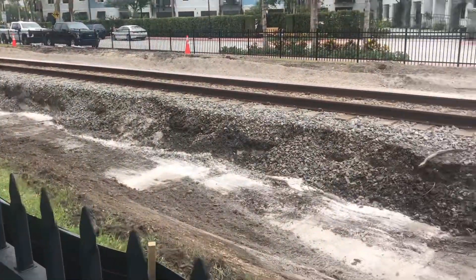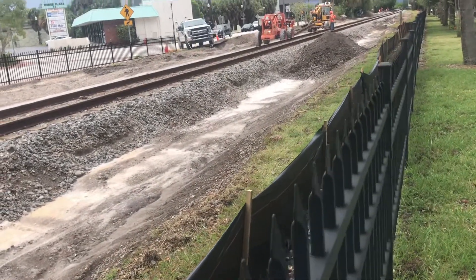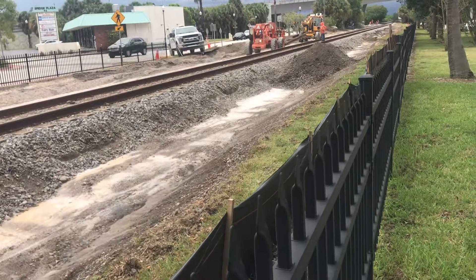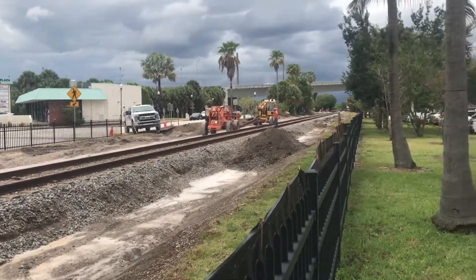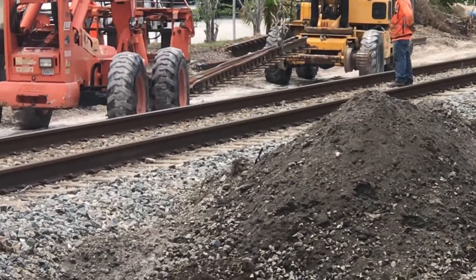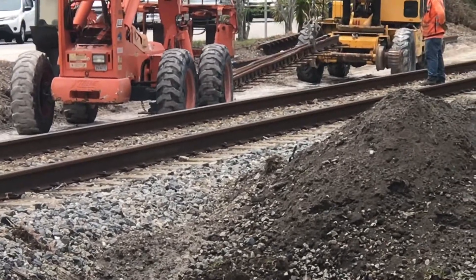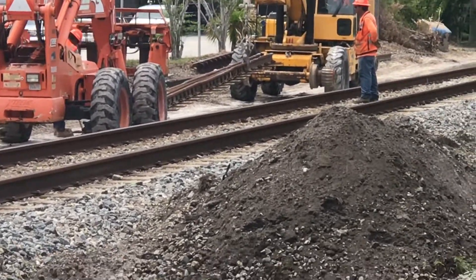This is at St. Lucie Avenue, I think, or whatever it's called. But yeah, they're gonna be doing a lot of work around here as time goes on.